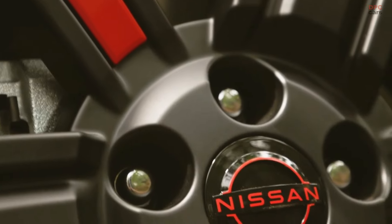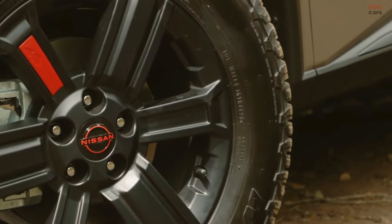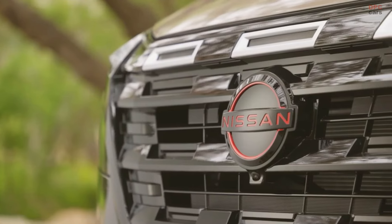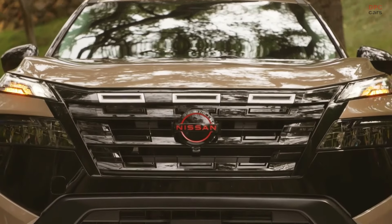An available premium package adds luxury with a wireless charging pad, heated steering wheel, four-way power passenger seat, motion-activated power liftgate, memory driver seat and outside mirrors, reverse tilt-down outside mirrors with integrated turn signals, auto-dimming rear-view mirror, and interior LED accent lighting.